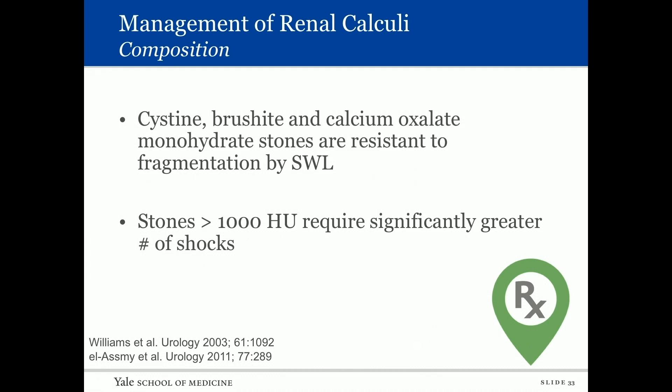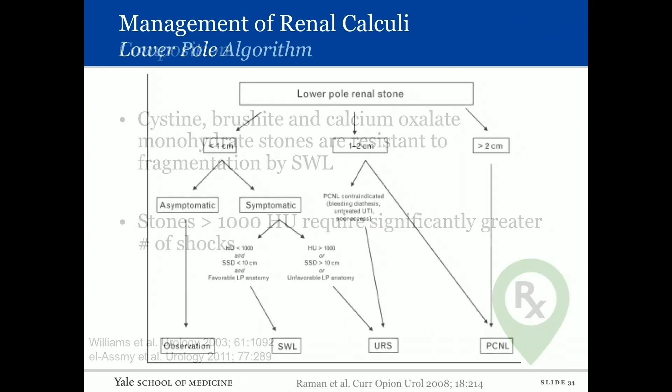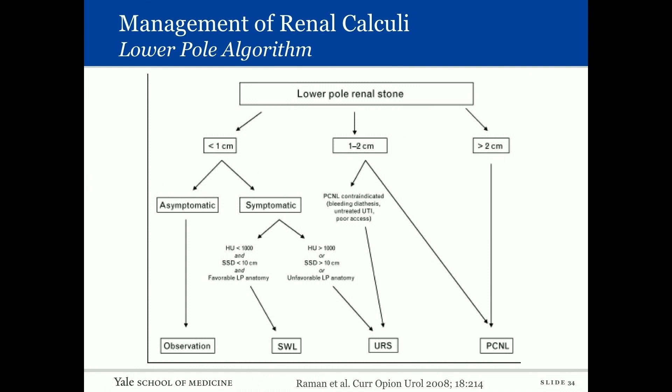Regarding composition: cystine, brushite, and calcium oxalate monohydrate stones are resistant to shockwave fragmentation. Stones greater than 1,000 Hounsfield units require significantly more shocks. An algorithm by Peggy Pearl summarizes the guidelines for lower pole stones: if less than a centimeter and asymptomatic, observation is reasonable. If symptomatic, consider Hounsfield units, skin-to-stone distance, and lower pole anatomy. If favorable, shockwave is reasonable; if the stone is hard, the patient is large, or anatomy is unfavorable, ureteroscopy is preferred.